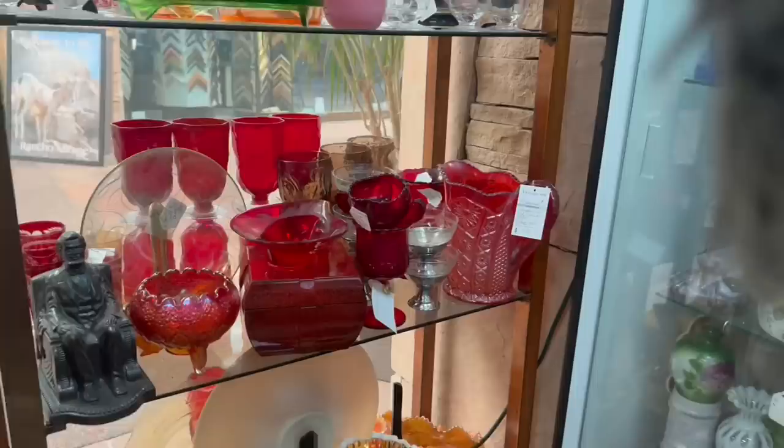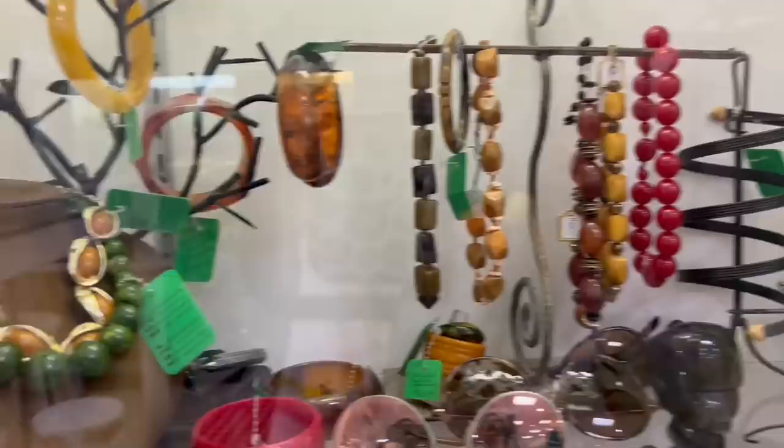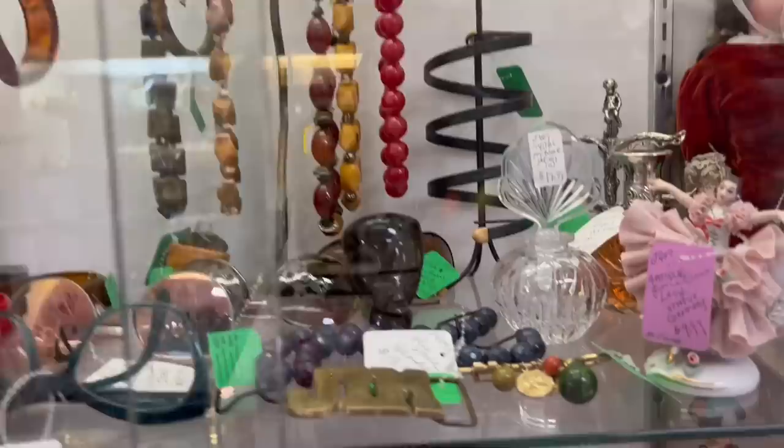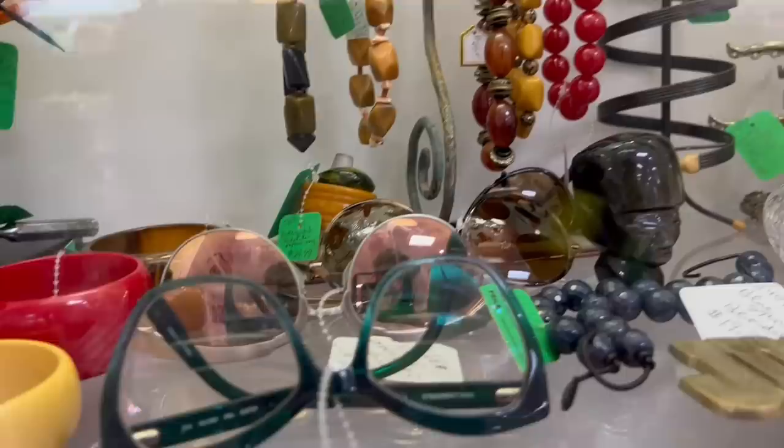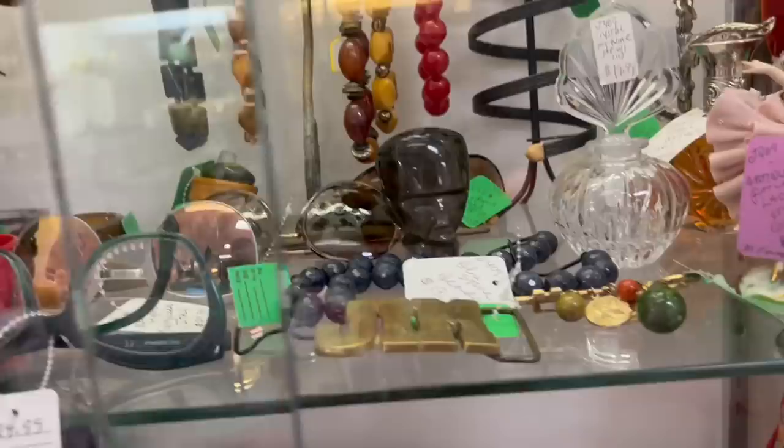Look at these — they're so pretty. And whatever this giant red thing — I thought it was one piece, like a decanter, but it's two different things. Bakelite up the wazoo! Look at those necklaces — they're so fun. What is that? The ring — I'm looking at the ring that's on top of the napkin ring. You can't see what the price says. It's really neat, but it might be a tough sell since it has to be completely your size.